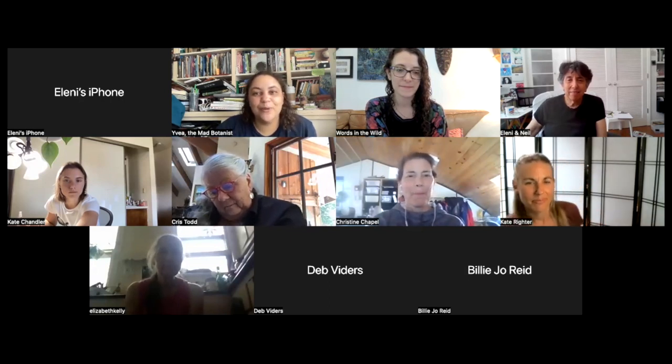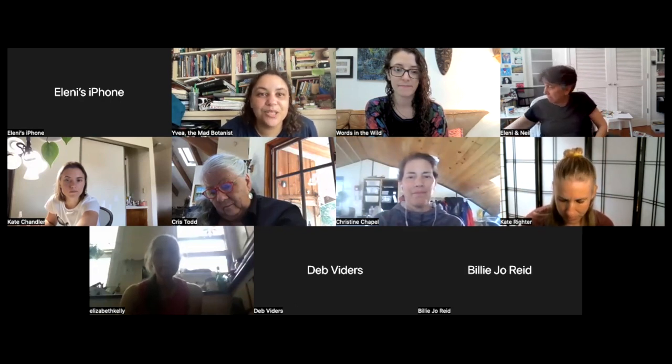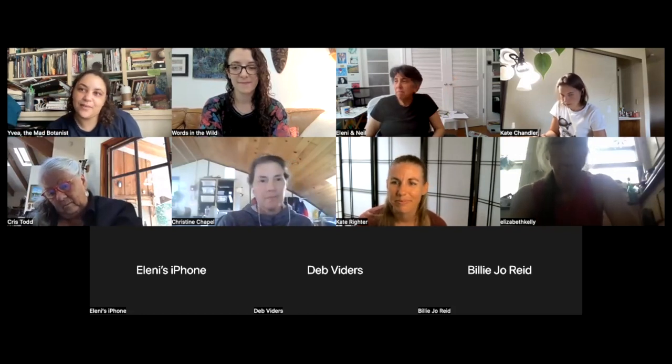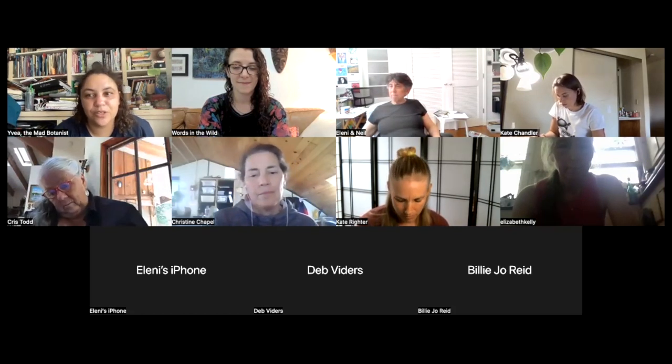Welcome back to the main room. Before continuing, folks are invited to write in the chat what they discussed in their breakout rooms — any specific activities and questions. After that, Kate Reiter will read the responses aloud and the group will move into open discussion.